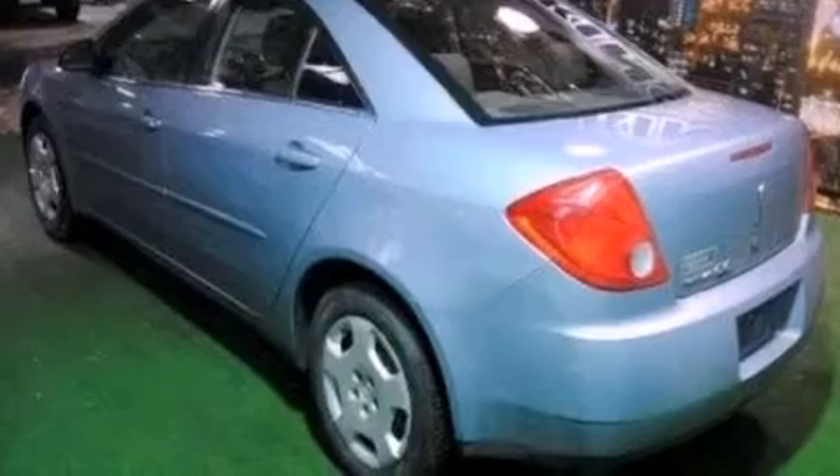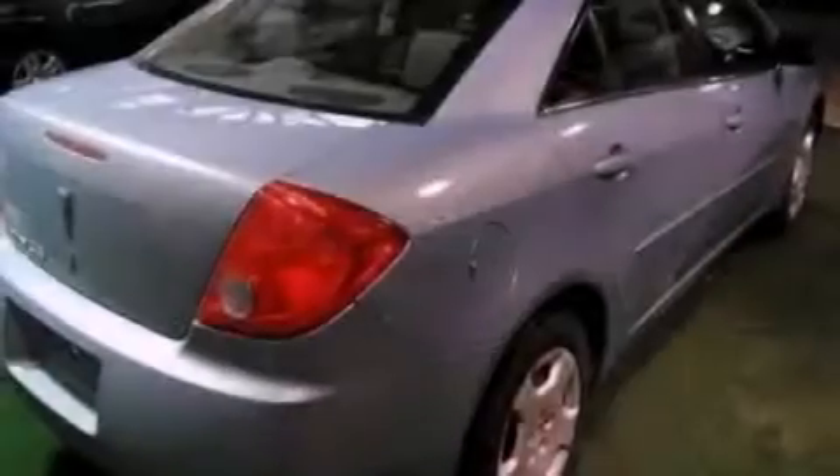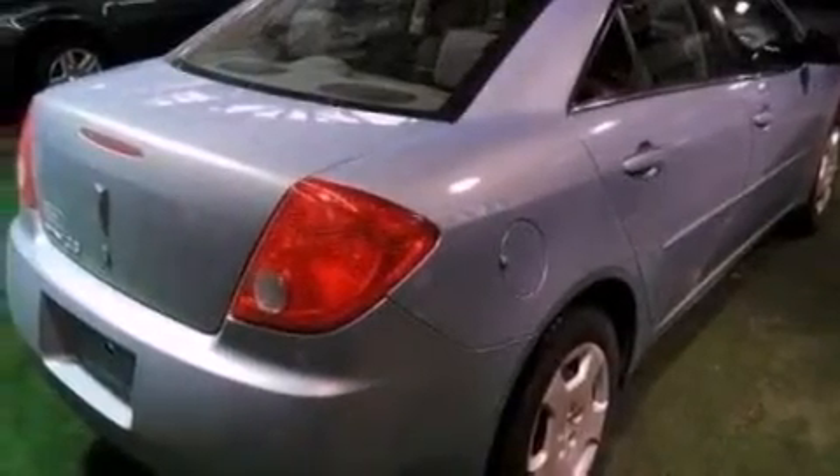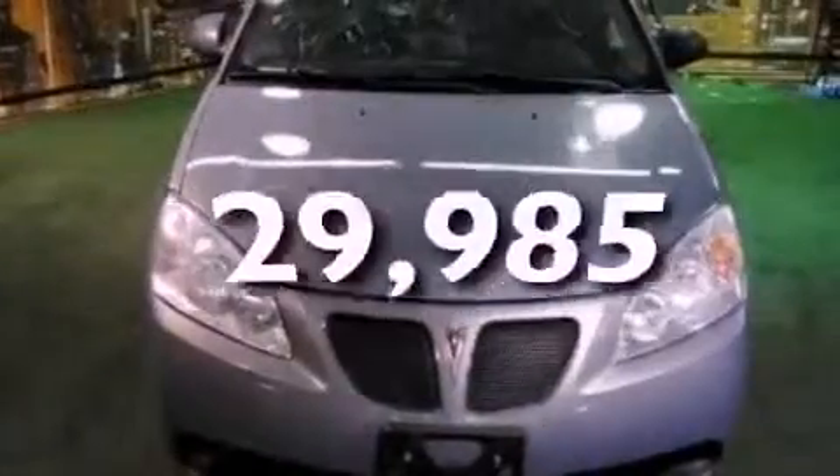Features include full-power accessories, a CD player which can read MP3s, a passenger side vanity mirror, an engine immobilizer theft deterrent system, traction control, rear curtain airbags, rear seat child-proof door locks, and this vehicle has fewer than 30,000 miles on the odometer.